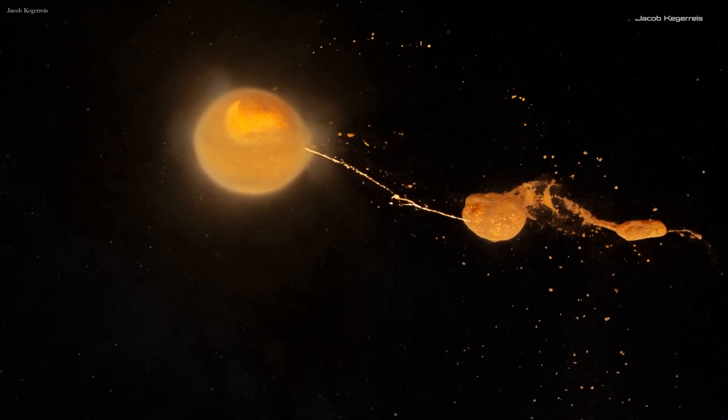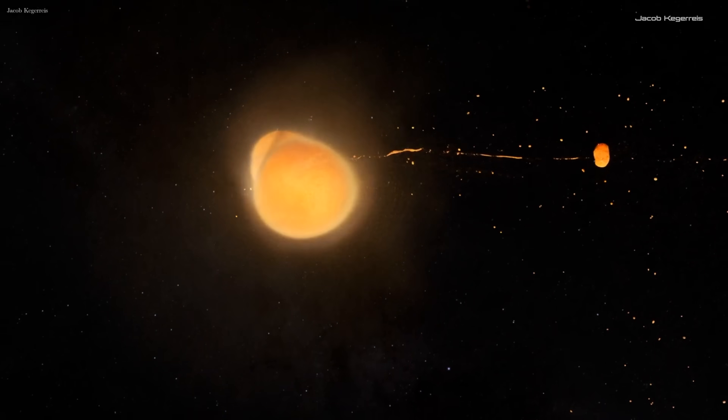When materials from Earth and Thea launched directly into orbit after impact, the collision formed two additional objects, where the larger one was pulled back into the Earth, and the smaller one is what became our moon.